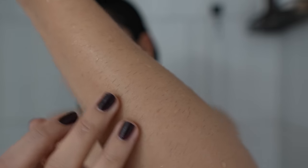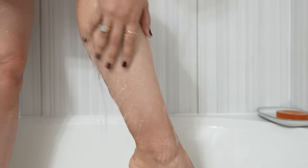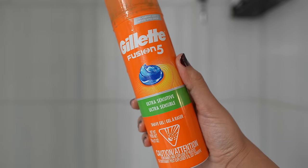And this is just an example of how much hair growth I'm talking about. I'm going to use Gillette Fusion 5 shaving gel, which is meant for ultra sensitive skin.